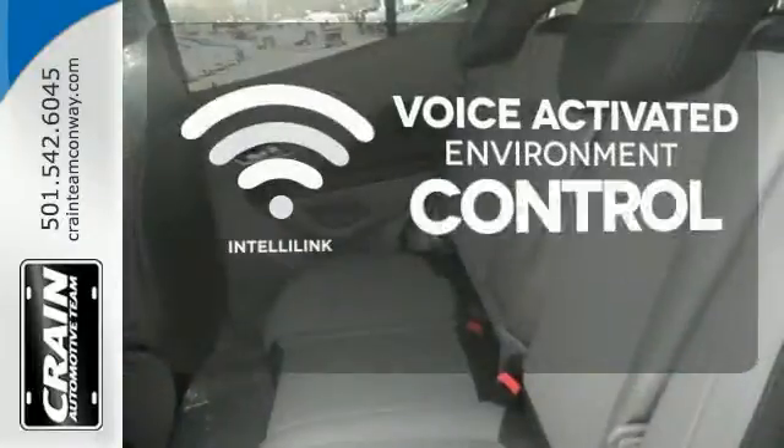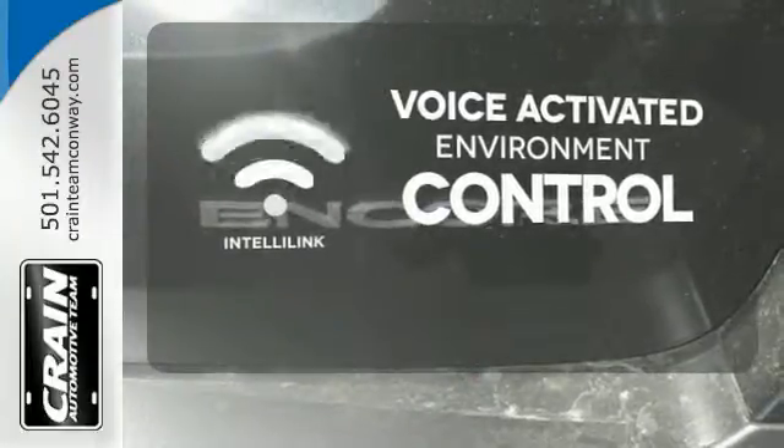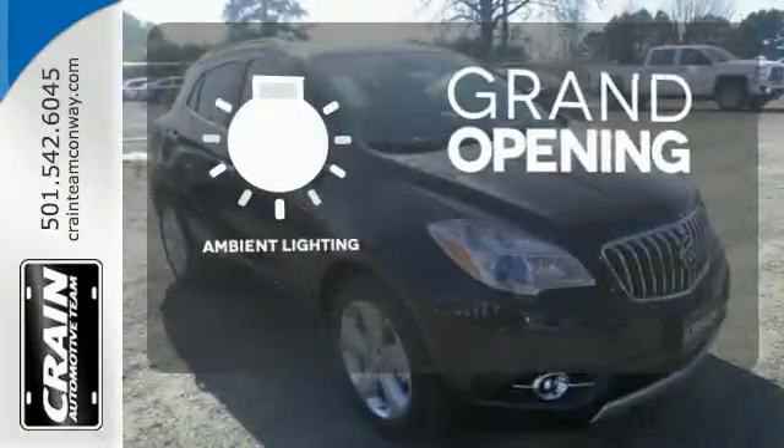The IntelliLink system allows you to control your music, hands-free calling and so much more with just the sound of your voice. The ambient lighting provides a welcoming entry.